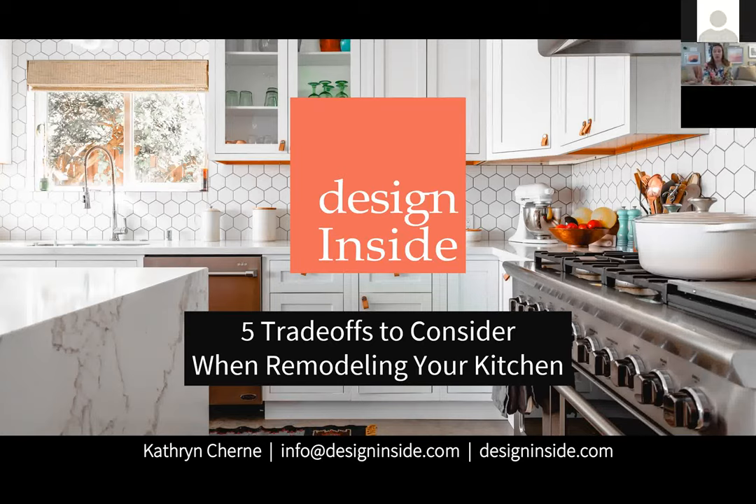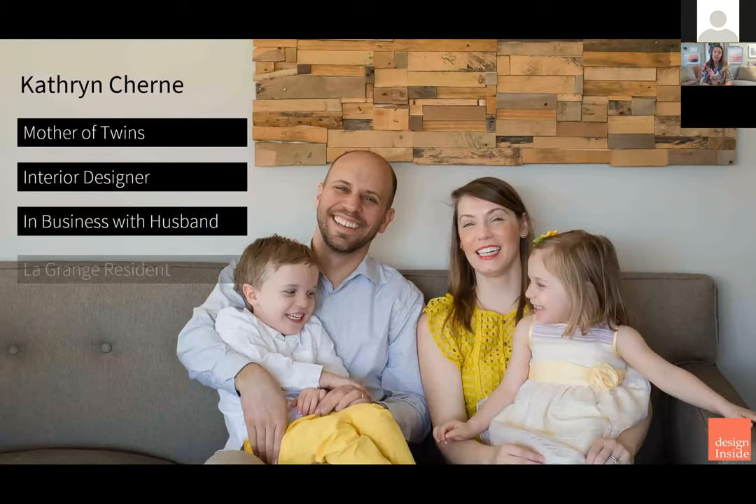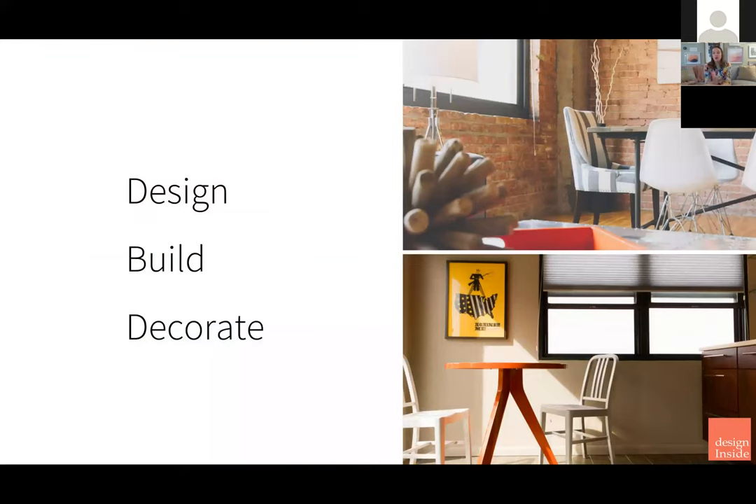All right, so five trade-offs to consider when remodeling your kitchen. I'm Catherine Cherney. A little bit about me: I'm a mother of twins, interior designer. I've been practicing since 2006. I'm in business with my husband. I live in LaGrange, which is a western suburb of Chicago, and my first degree was in psychology from the University of Michigan. Our company prides itself on full service design — the designing, the planning, the actual building, the management of contractors, and the icing on the cake, the decorating.